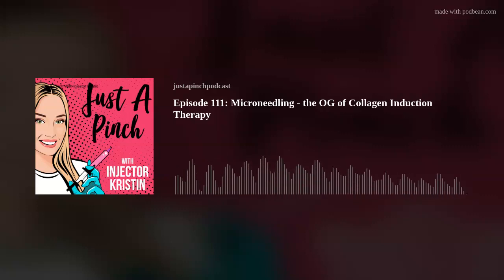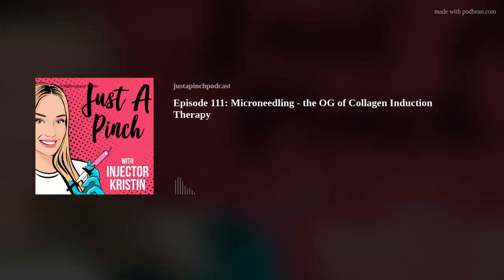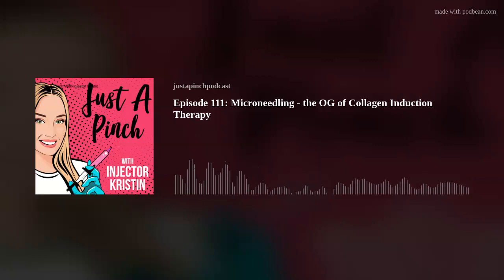New-age microneedling also now includes using targeted products and serums topically during treatment — those needles actually drive them deep into the dermal layer of the skin, and they really act like lighter fluid for treatment outcomes. Some of my favorite targeted products to use during a microneedling session include plain hyaluronic acid, but it needs to be sterile — not just any off-the-shelf product. You can also use PRP or PRF, which is still popular, but I will say it is inconsistent, and oftentimes it's not truly PRP but just concentrated plasma.